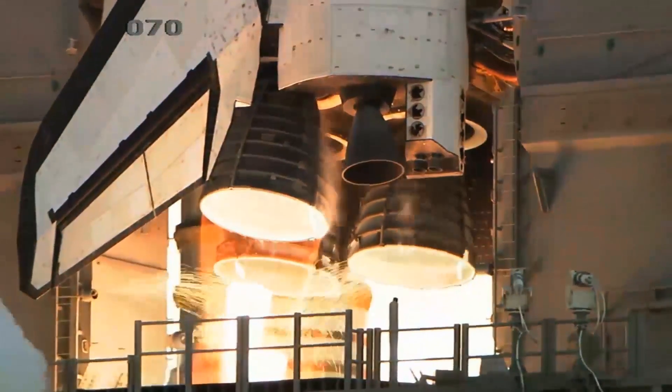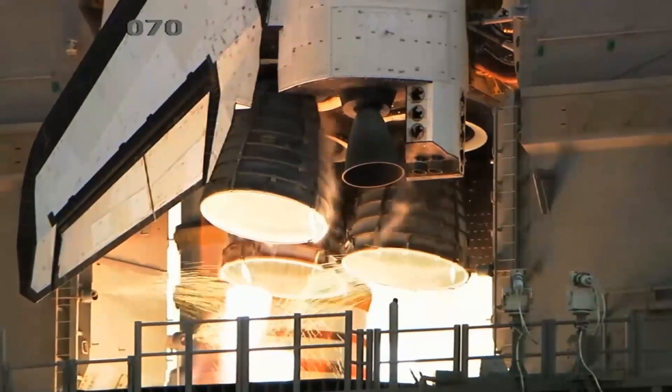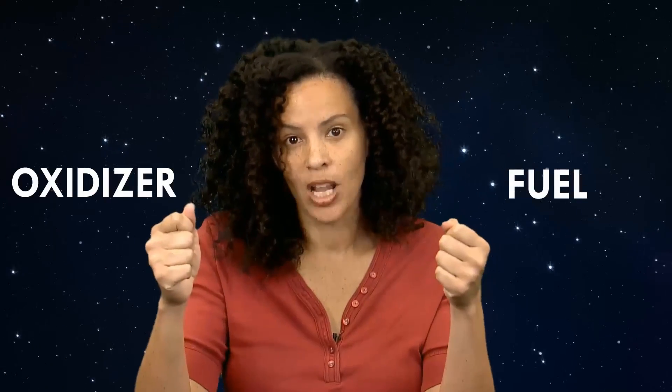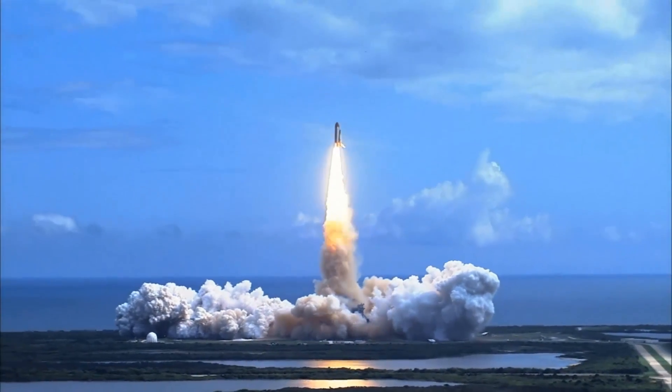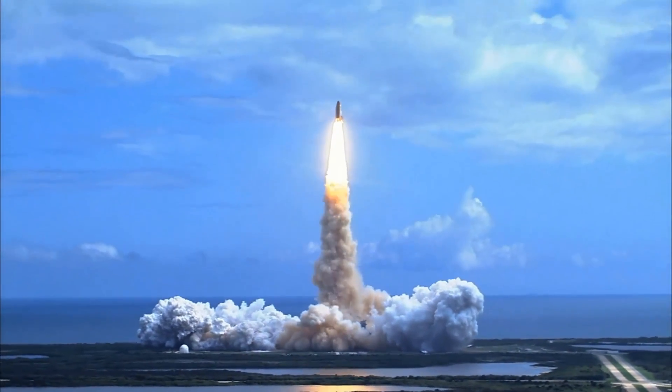Here's where the rocket science comes in. In order to get lift off, we need our rockets to be thrust off the ground. We do this using a propellant, a combination of fuel and oxidizer. The resulting chemical reaction produces large volumes of very hot gas, which move at super high speeds and propel our rockets up.